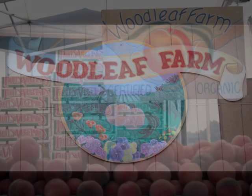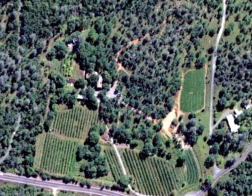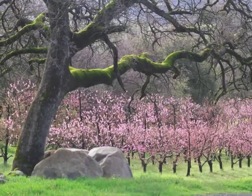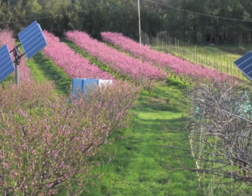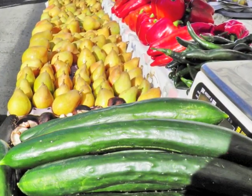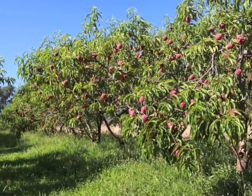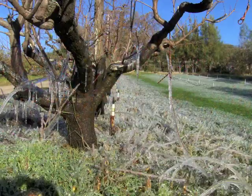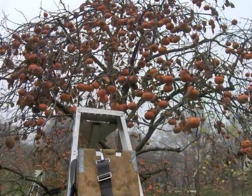Woodleaf Farm has been certified organic for over 30 years. Farm fields are nestled in among 26 acres of native oak and pine forest in the Sierra foothills of Northern California. There are 8 acres, broken into 7 one-to-two-acre fields, of mixed fruit and vegetable production for farmers' market sales. The climate is Mediterranean with dry summers where the highs reach into the 90s and wet winters where the lows drop into the 20s. Annual precipitation is about 35 inches.